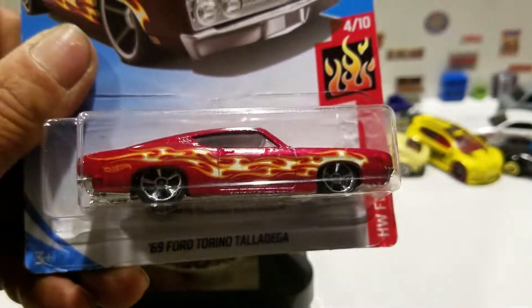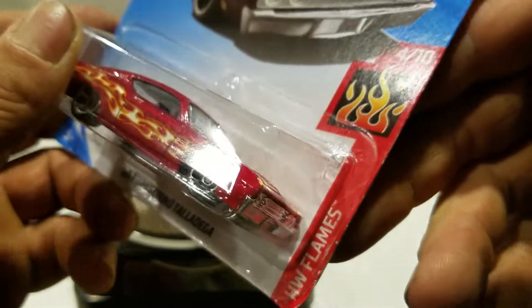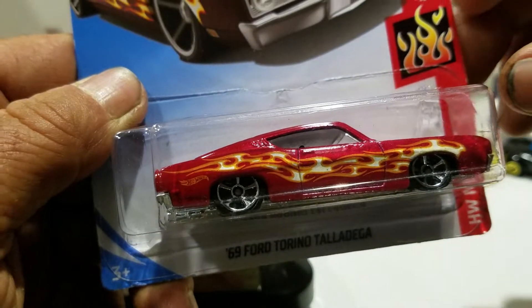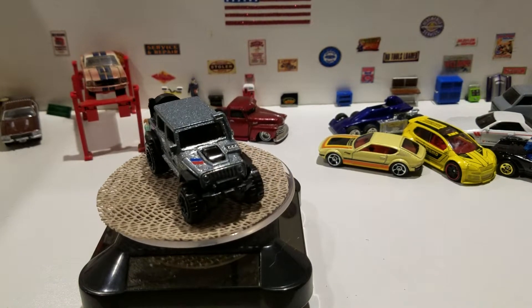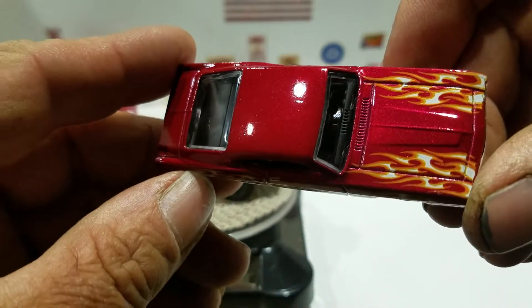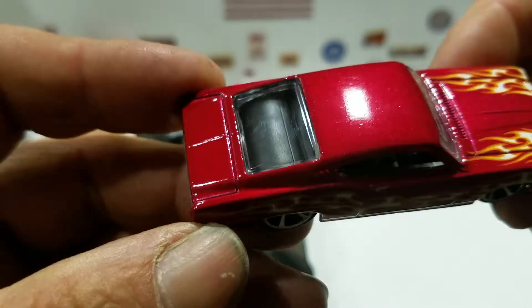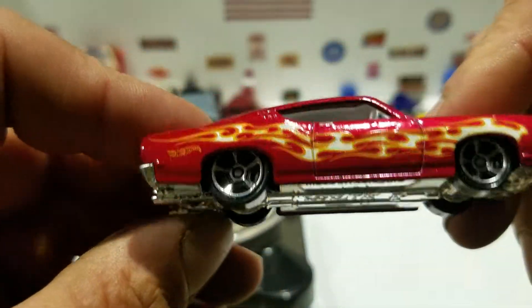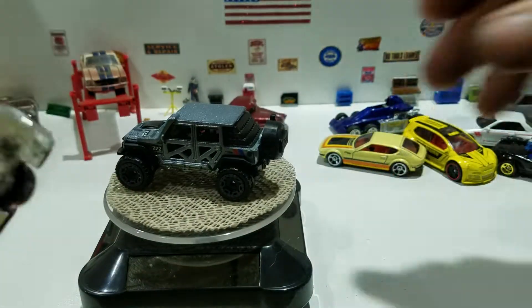And then this one — the 69 Ford Torino Talladega from Hot Wheels Flames, it's the B case. Here's this red with nice flames on the hood and the sides. This is Hot Wheels — you get the clear windows, black interior, the chrome plastic base, silver rims, no detail on the front or the back.